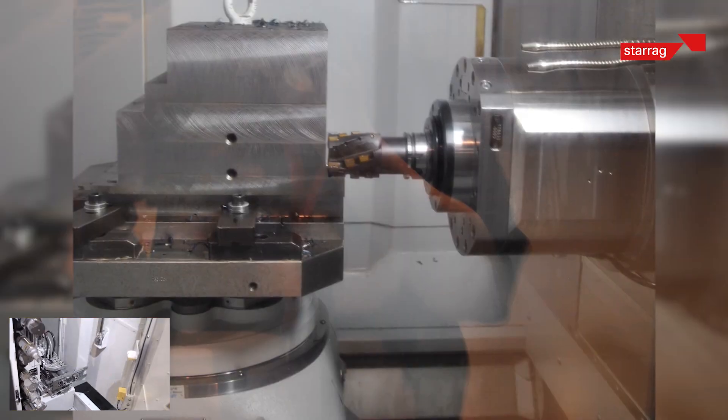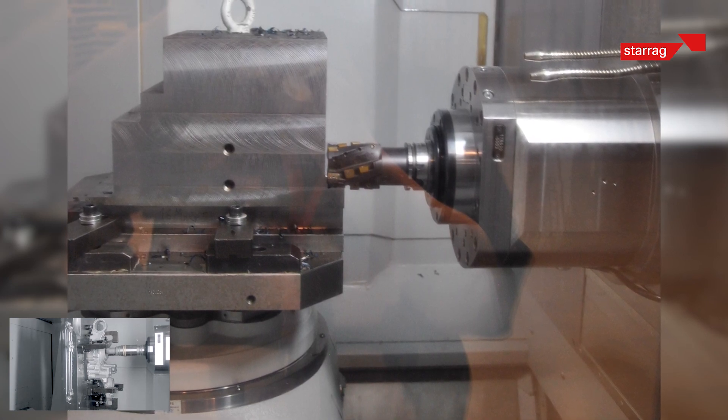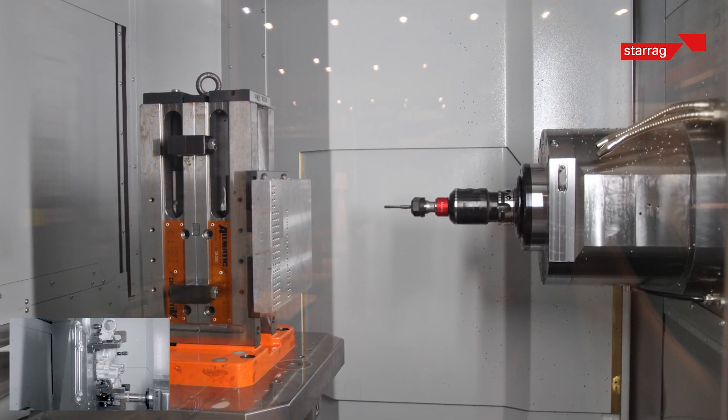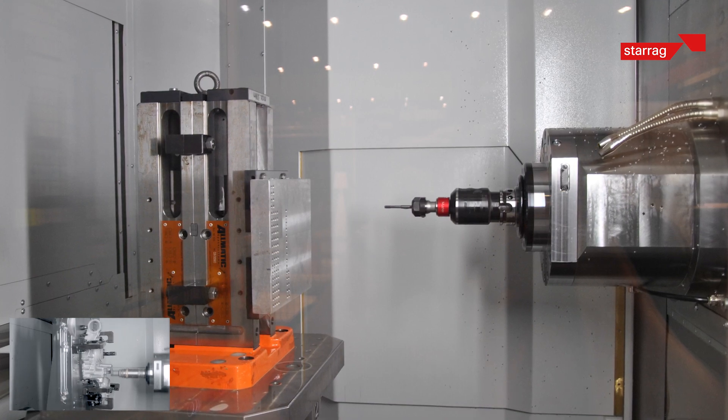Well, the number denotes the table size, but don't be fooled by the 400 — because this is a 500mm by 400mm table size machine with 650 X, 650 Y, and 680mm head strokes, which is larger than many similar machines on the market. The 500 machines are 500 by 630 tables with 700 by 750 by 780 axis stroke — again, a large envelope.